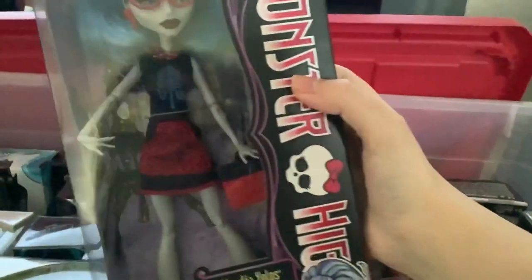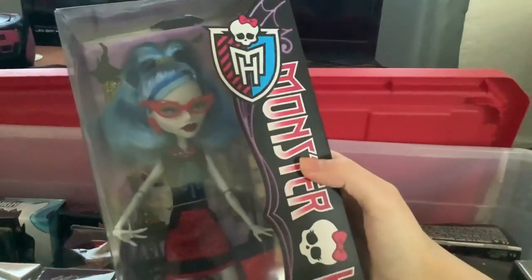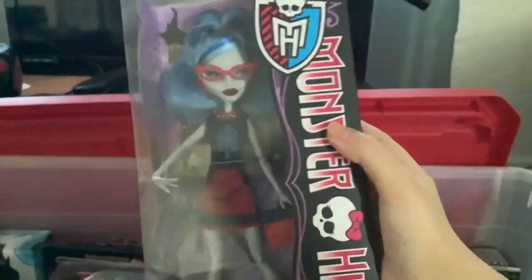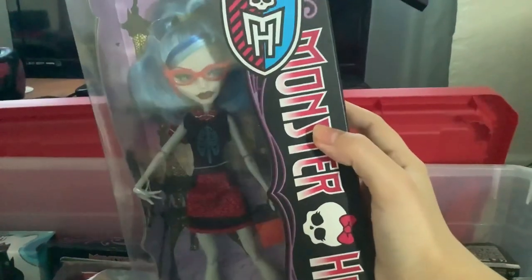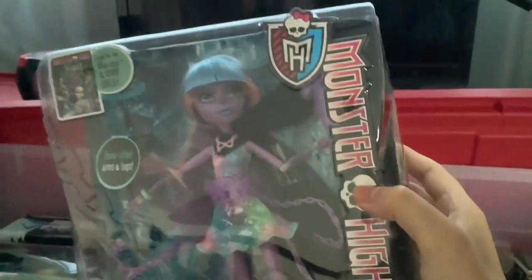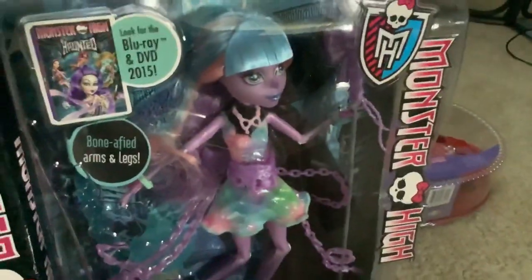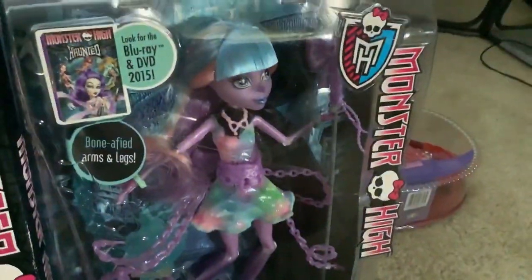Next up is a Scaris doll — this is my Scaris Ghoulia. Got her at the flea market and I left her in the box ever since. I really like her — this is actually one of the cutest budget Ghoulias, she's adorable. Next up is my Haunted River Styx. I got this one at the thrift store. My thrift store does a special Black Friday sale and that's usually where I get most of my dolls. I've always loved River — one of my favorites.